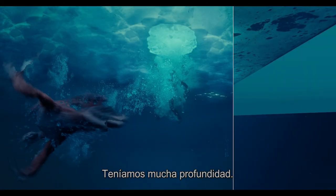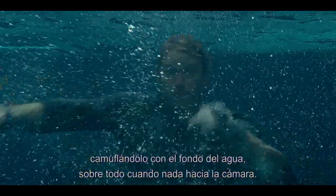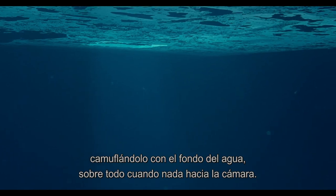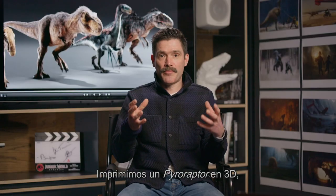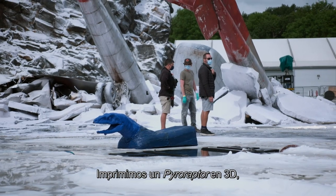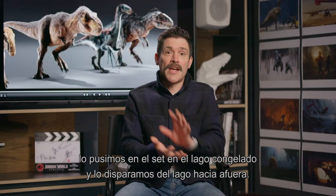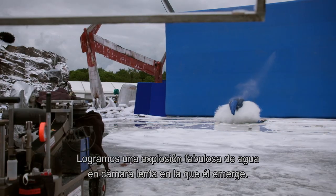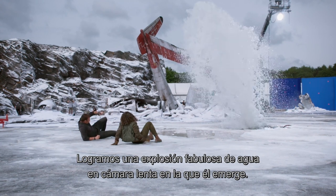We had really nice depth in those plates. The Anim team did a brilliant job really playing into that depth, losing him into the back of the water, into the depth haze, particularly when it's swimming at the camera. We actually 3D printed a buck of the Pyroraptor and placed it on set on the ice lake, and actually fired it out of the ice lake — so we had this wonderful slow motion explosion of water as the Pyroraptor emerged.